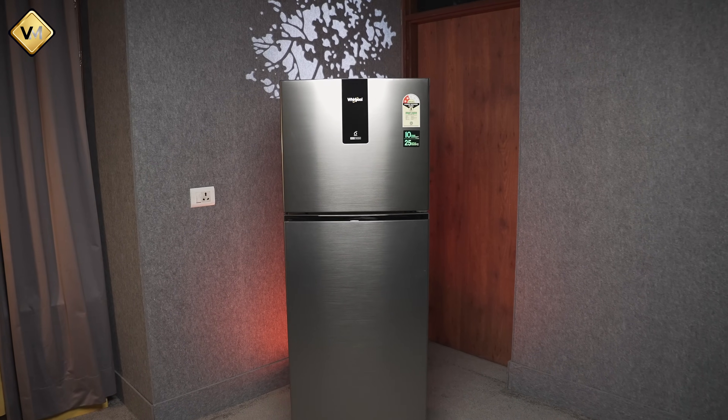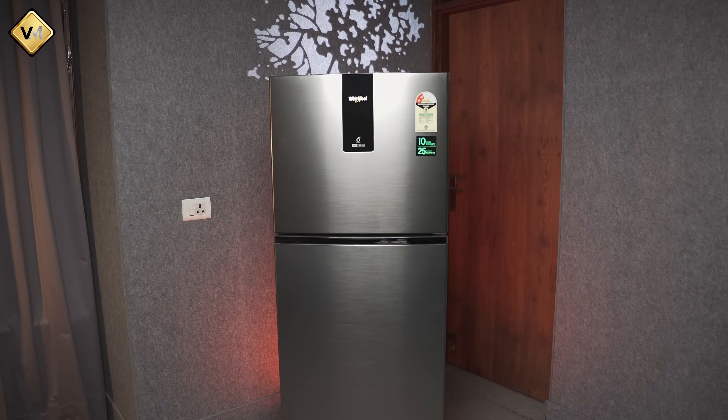It has a display inside the refrigerator section and a display inside the freezer door. You will see all the controls there.